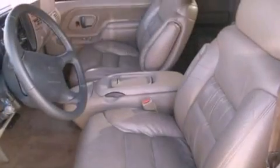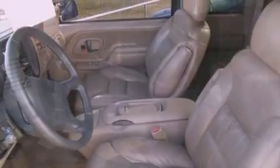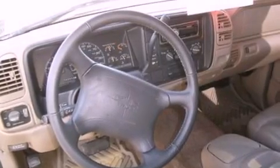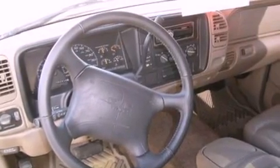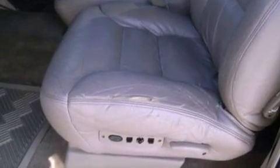Features include air conditioning, cruise control, full-power accessories, a passenger side vanity mirror, privacy glass, an anti-lock braking system, dual airbags, an illuminated entry system, and an auxiliary power outlet.